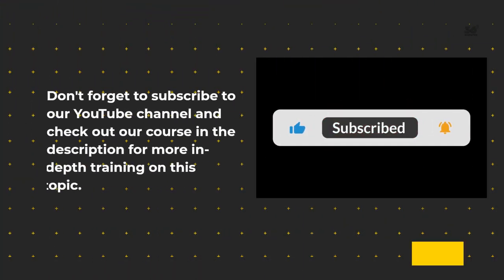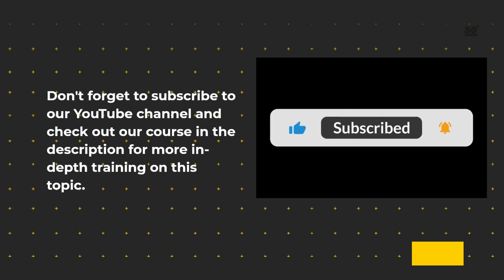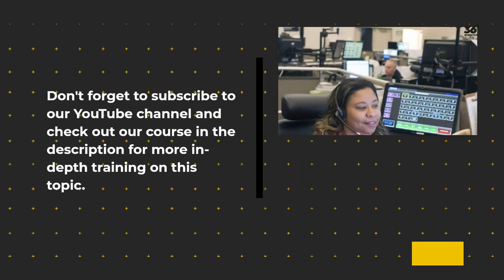Don't forget to subscribe to our YouTube channel and check out our course in the description for more in-depth training on this topic.